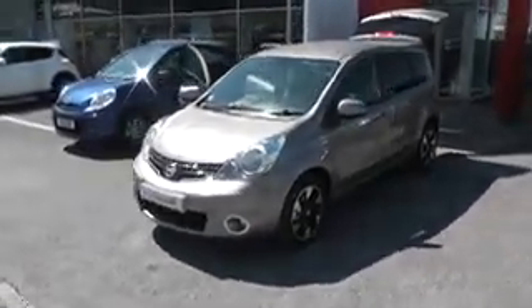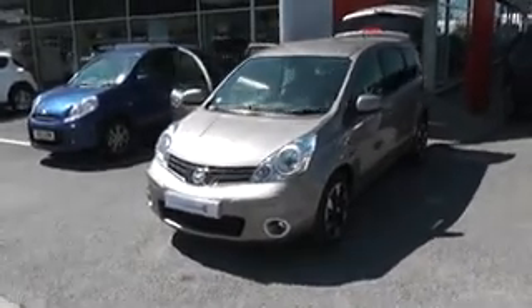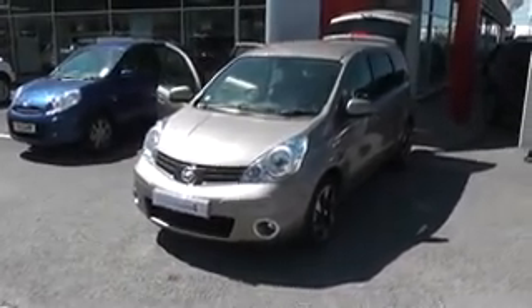The car is a pre-registered vehicle. It has delivery miles only on the clock and it's on sale at over £2,000 off book price.